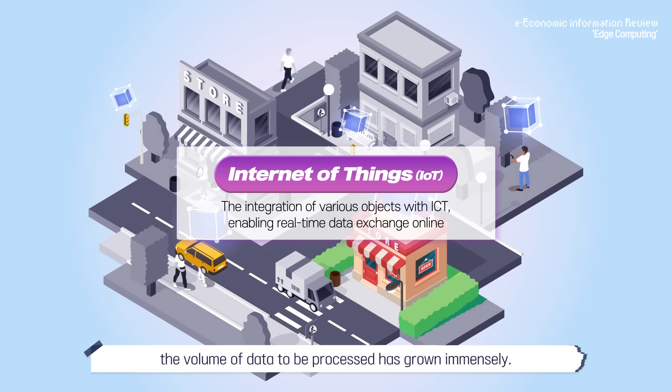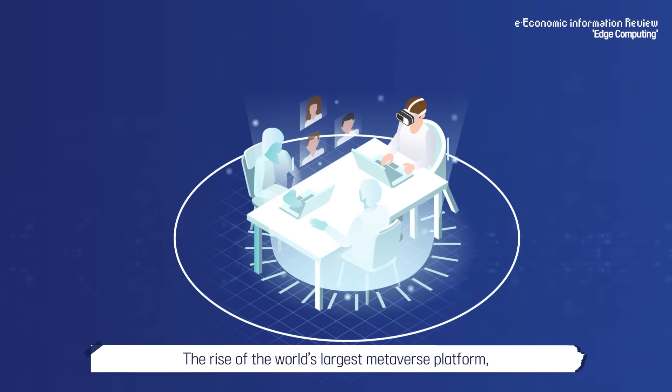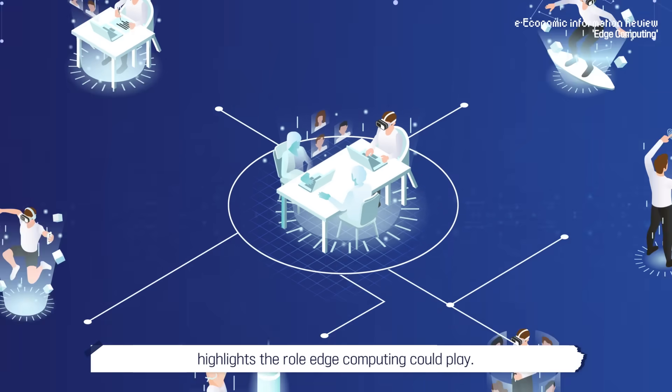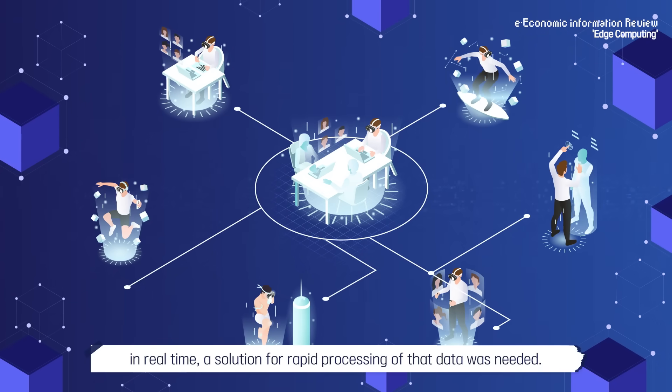The rise of the world's largest metaverse platform, which has driven up the number of concurrent users, highlights the role edge computing could play. With thousands, even millions of users generating data simultaneously in real-time, a solution for rapid processing of that data was needed.